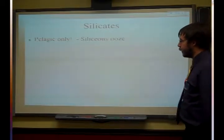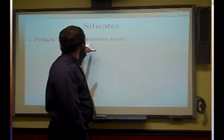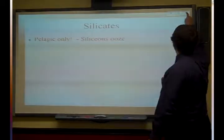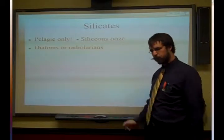Let's talk about the silicates. These are pelagic only, and when they're found in that 30/70 ooze we call it siliceous ooze. So if 30% of it is ooze containing silicon dioxide-type shells, then it's siliceous ooze.